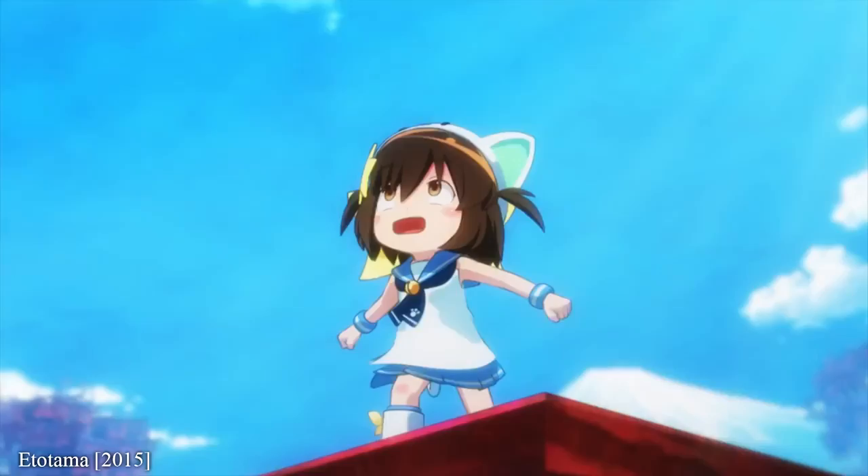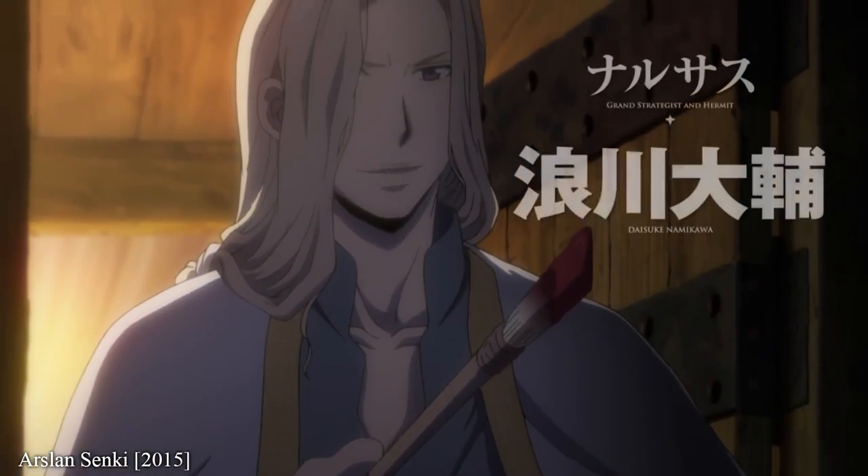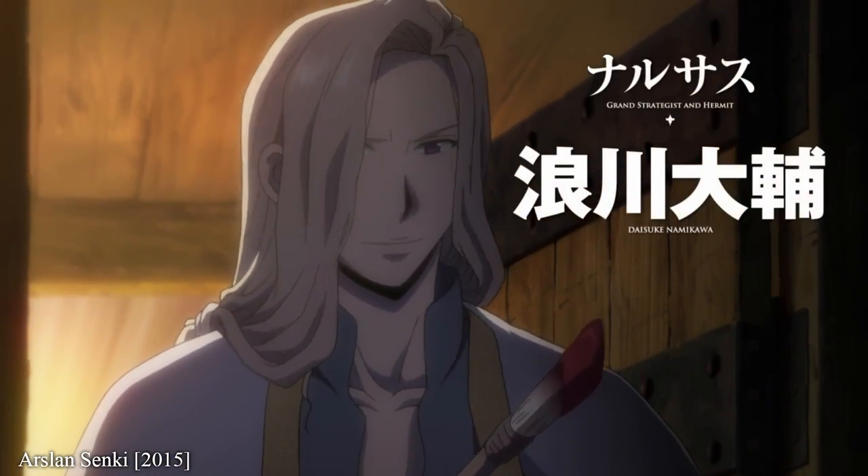So welcome to The Canipa Effect, where we're always keeping up with the trends and I will find the number one reason to be excited about these new shows.